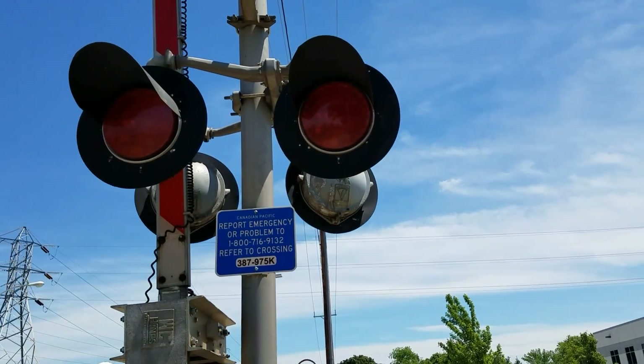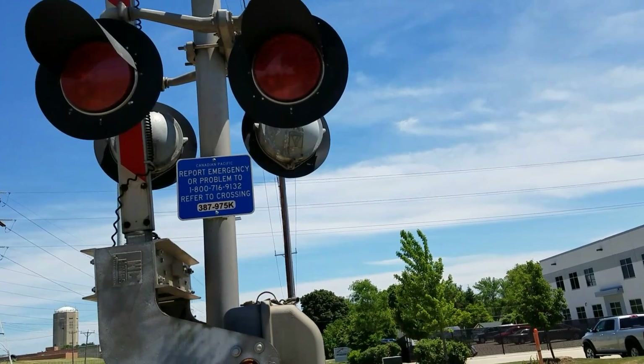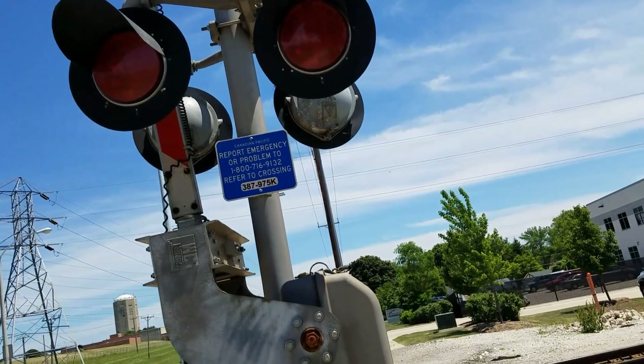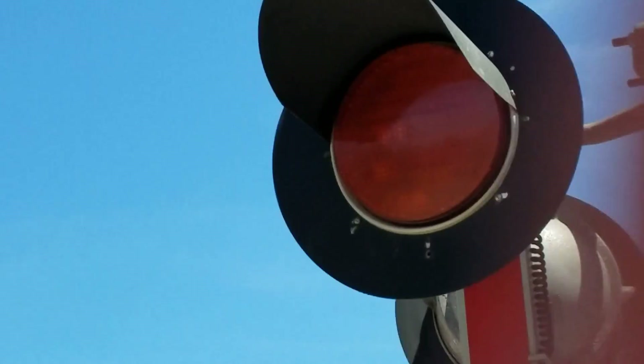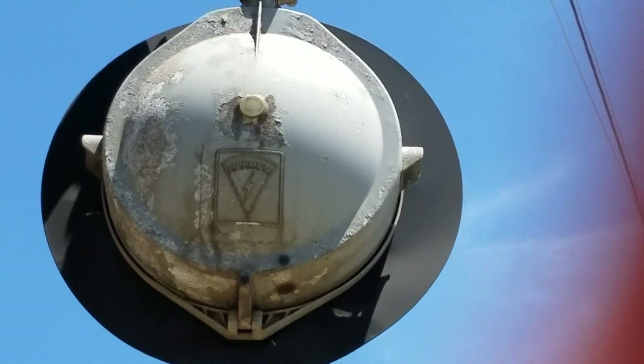And then we got the lights, which are usually the same. They go with Western Cullen Hayes 12x20 inch lights. Now they're Harman 12x20 inch lights with GE fading LEDs. As you can see, there's a look at the back of the Harman logo.